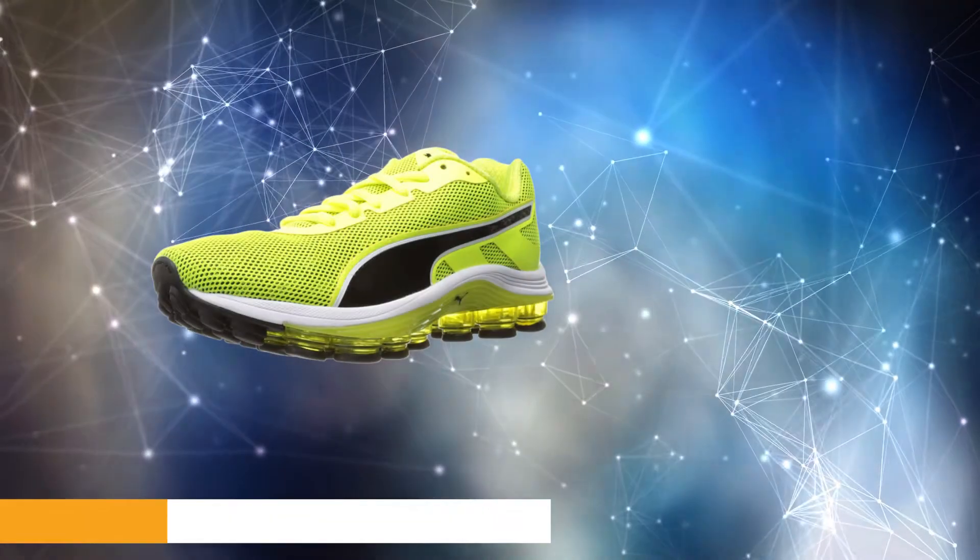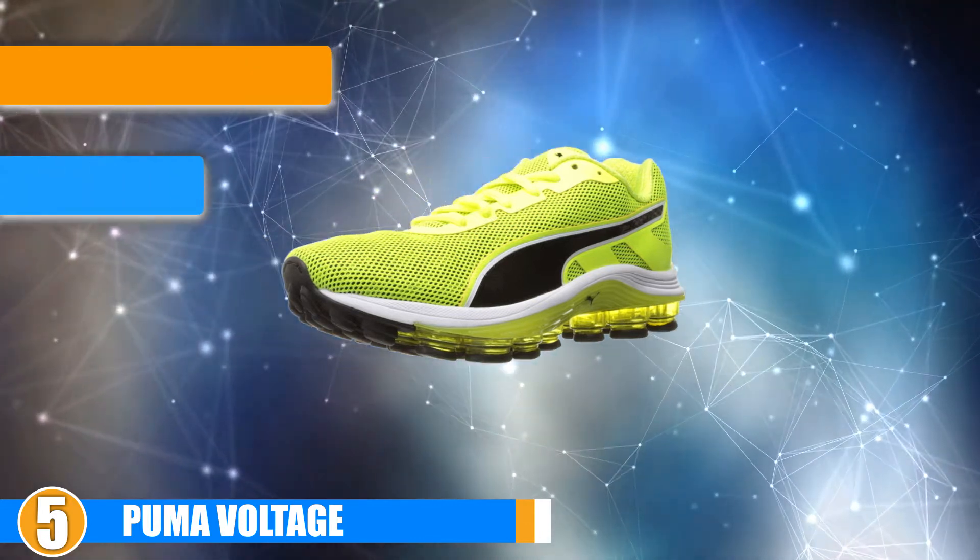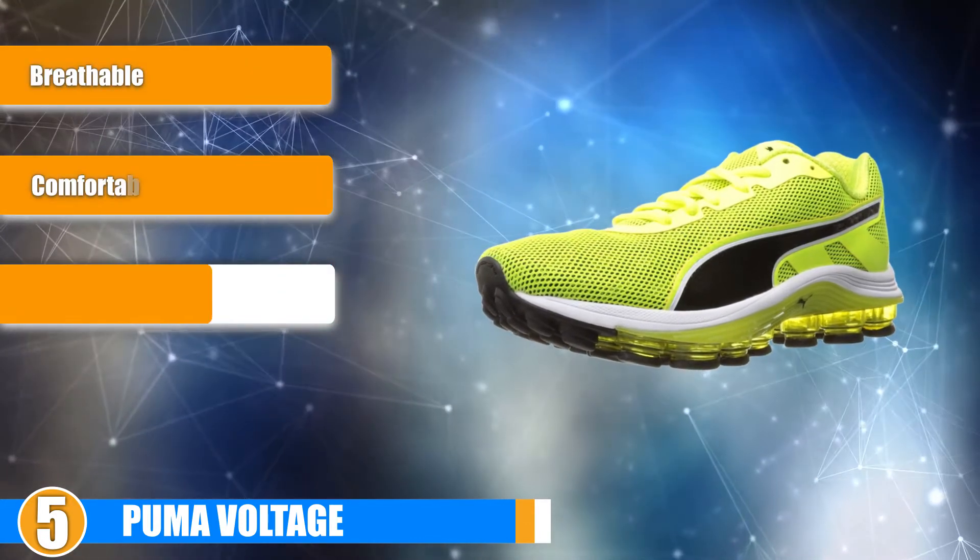At number 5 we have the Puma Voltage, a comfortable soft shoe that provides support and traction which is great for running up hills and on other terrain.